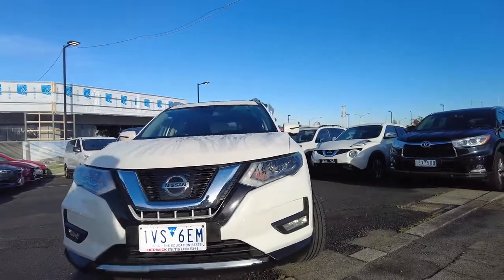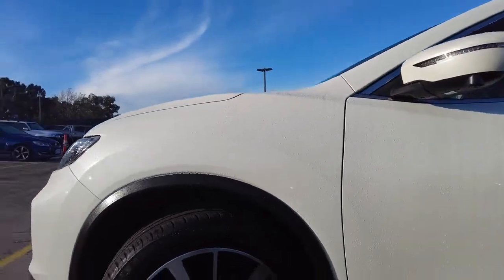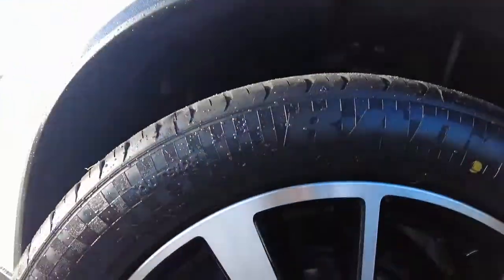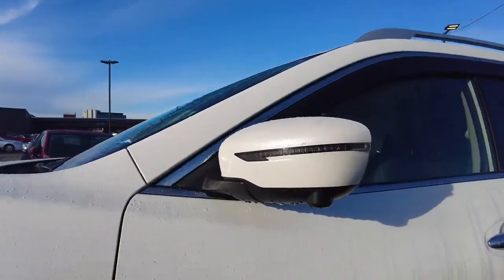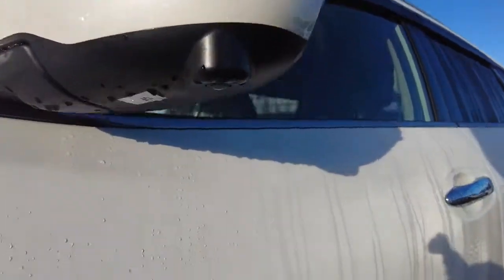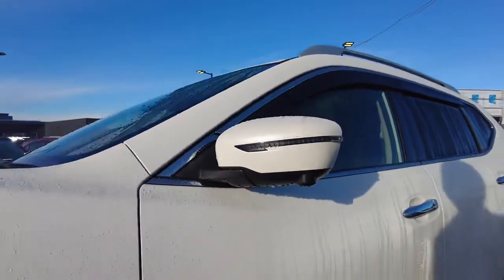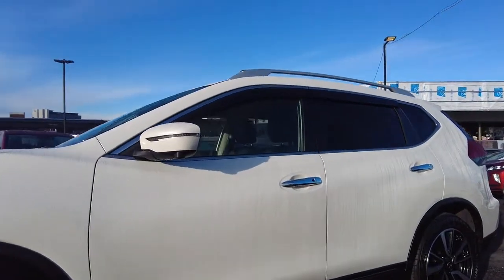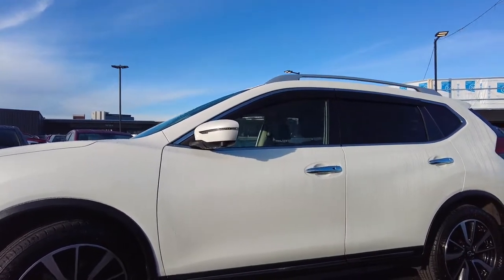Moving to the side, you're looking at the front left-hand side wheel — Nissan alloy wheels — and the tyre condition is perfectly fine at the moment. The wing mirror has an indicator built in, and there's a camera located underneath the wing mirror. This is for the multi-around camera system, capturing a 360-degree view when the car is in reverse mode.